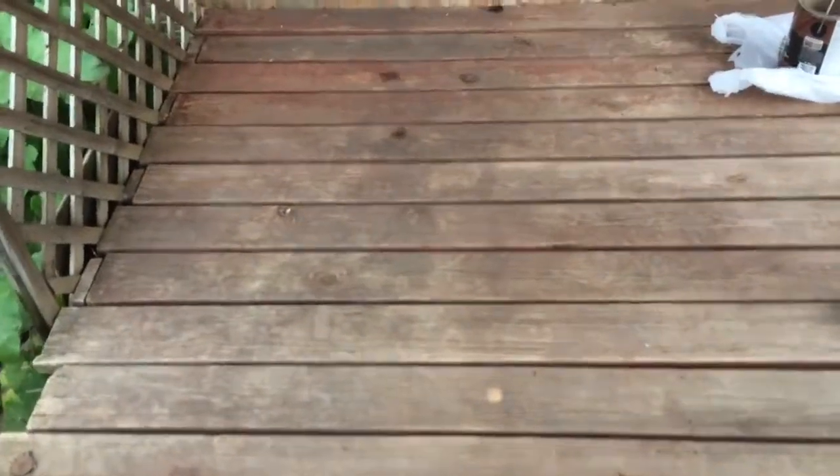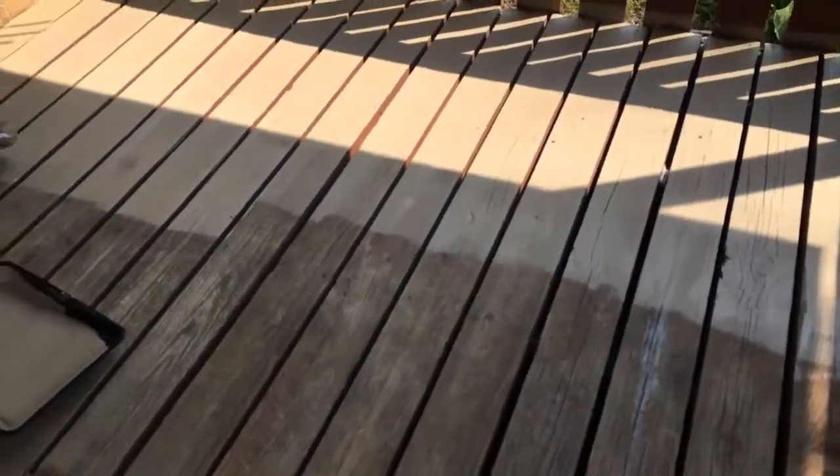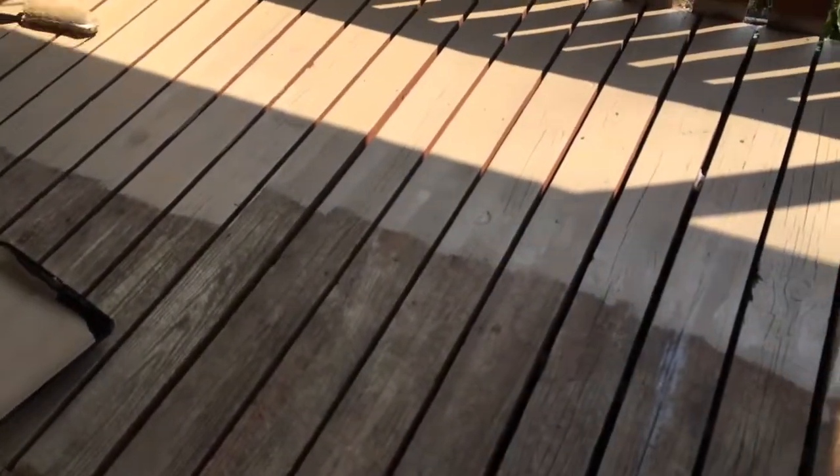Alrighty. Here's how it's turning out. And as you guys can see, you guys know we have two dogs. So our deck is normally — I mean, we've never had it repainted or anything like that. But we're trying to take back our backyard.